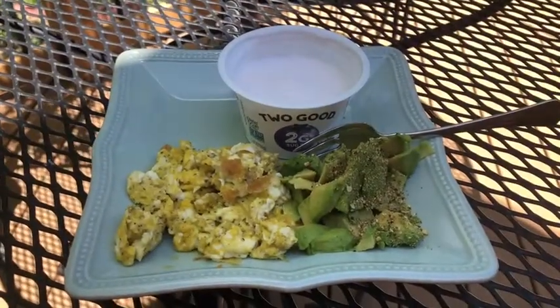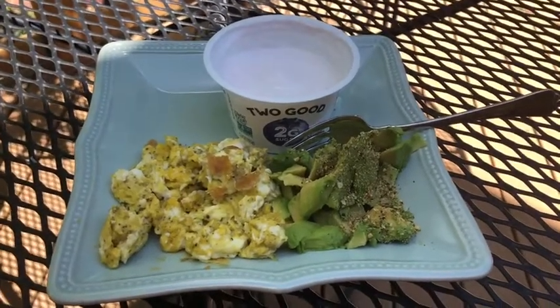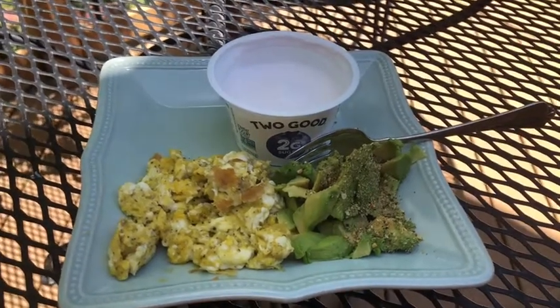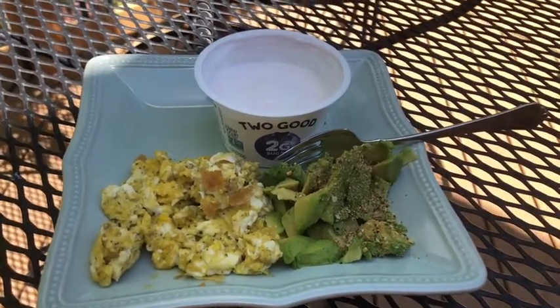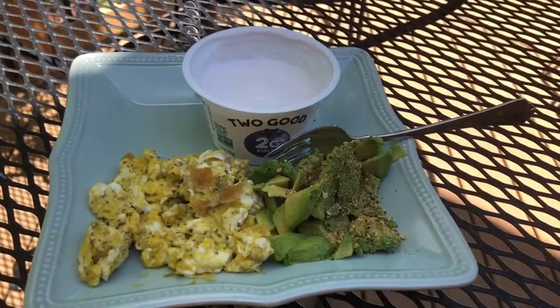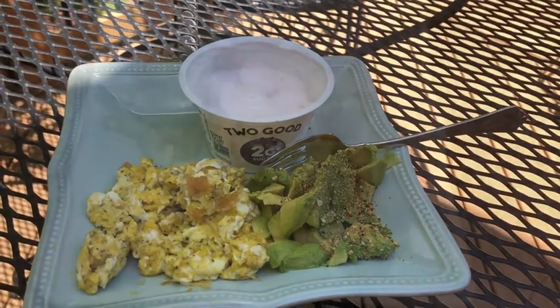It is 11:30 in the morning and I am eating my breakfast on Thursday. I have two scrambled eggs with some garlic seasoning, one avocado with garlic seasoning from Mrs. Dash, and one Too Good blueberry yogurt. And that is going to be my first meal.